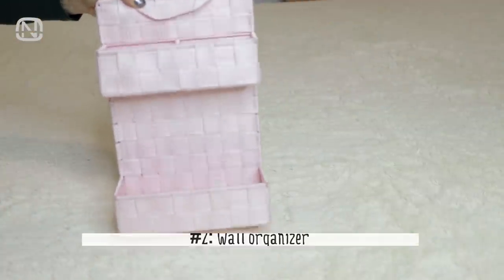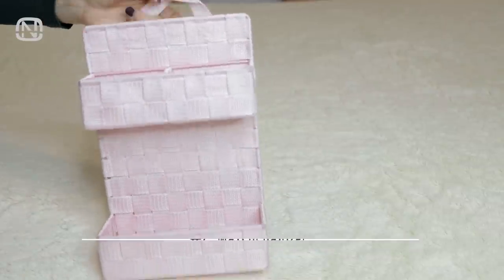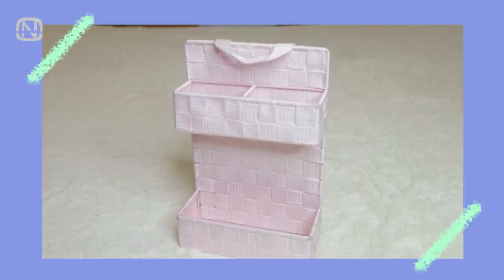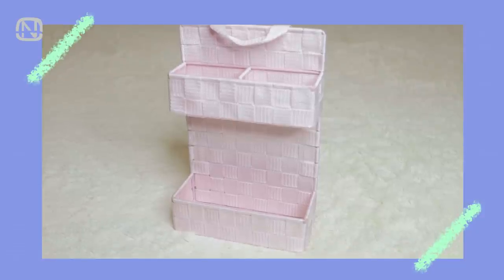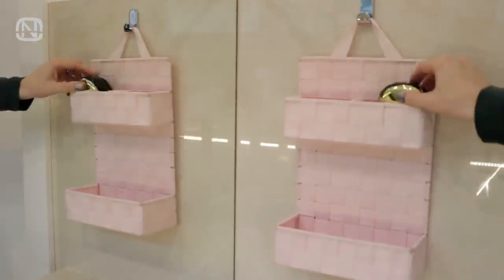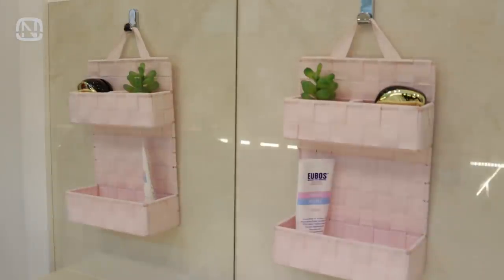This wall organizer is another great gift idea. Hang it on a hook and use it to store anything you want. There is a metal frame inside it so it keeps its shape well. It's even good for some heavy lifting and especially useful in the bathroom for the items that we use most often, so they're always within reach.